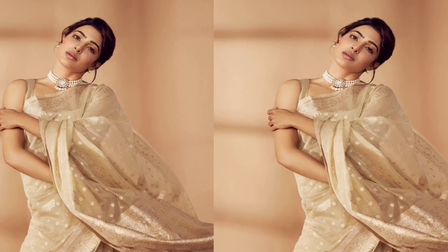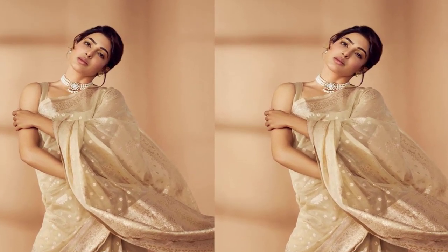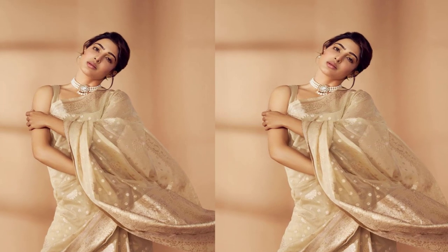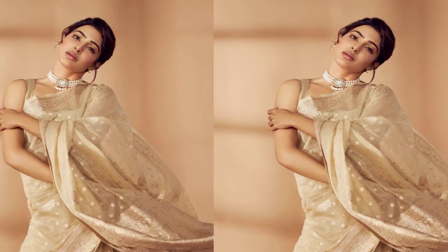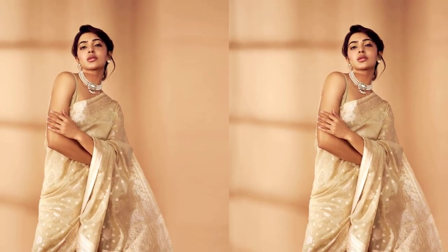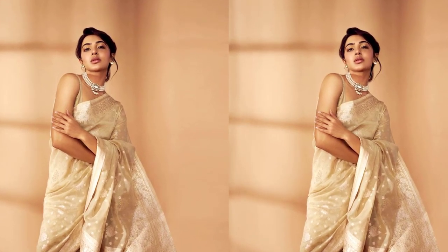The Regal Odyssey saree is a true work of art, a timeless masterpiece that exudes both grace and sophistication. What sets it apart is the intricate zari embroidery work that adorns the fabric from top to bottom, adding an extra layer of elegance to this already stunning attire. The saree also comes with an attached blouse, making it an ideal choice for festive occasions and celebrations.